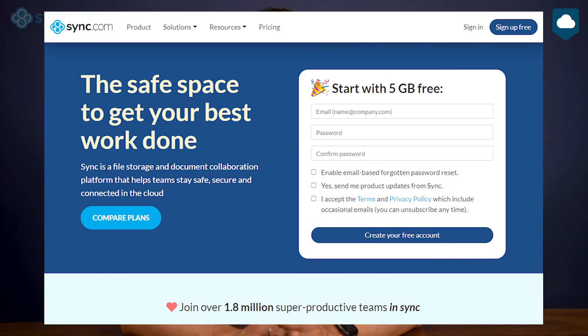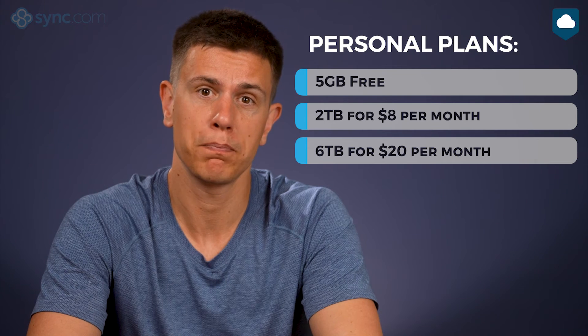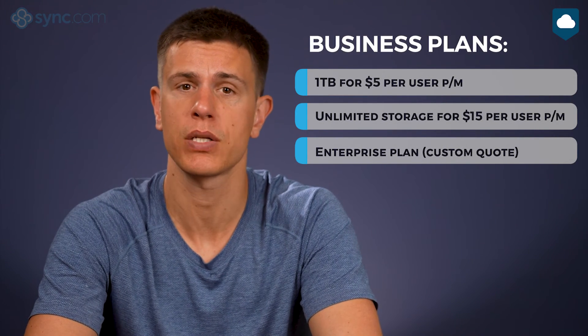Now let's see what sync.com will cost you. The free plan gives you five gigabytes of storage — honestly not much, but enough to get an idea of how the service works. It blocks a few features including the Office integration and more advanced sharing features. The paid plans are very cheap: the two-terabyte personal plan costs $8 a month, there's also a six-terabyte plan with business features for $20 per month, and the Team Standard plan for small teams costs only $5 per user per month with one terabyte of storage.